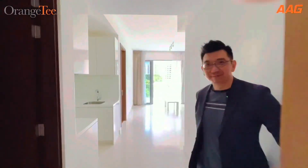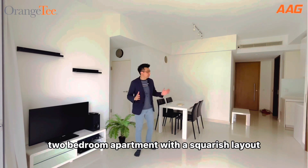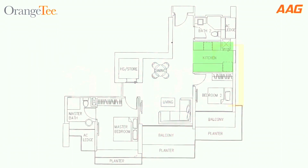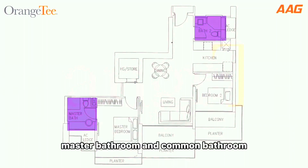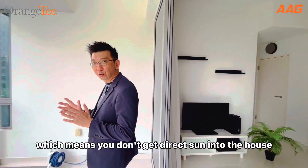Welcome! This is a 1,012 square feet two-bedroom apartment with a squarish layout. Our unit comprises of a spacious living and dining, two interlinked balconies, a standalone kitchen, master bedroom and common bedroom, master bathroom and common bathroom, and a home shelter. Our balcony faces the south, which means you don't get direct sun into the house.